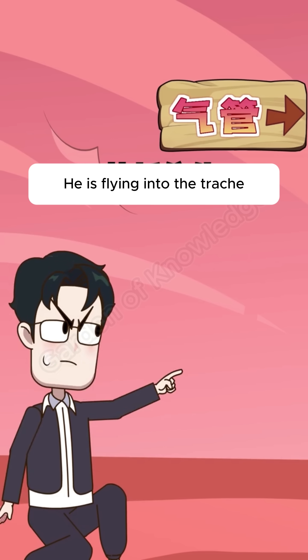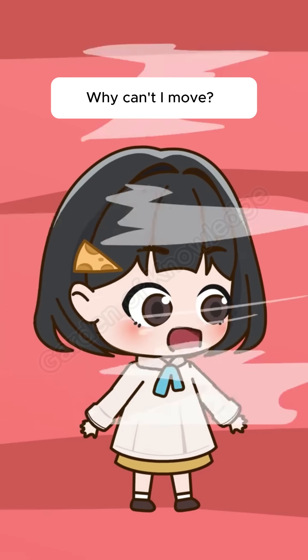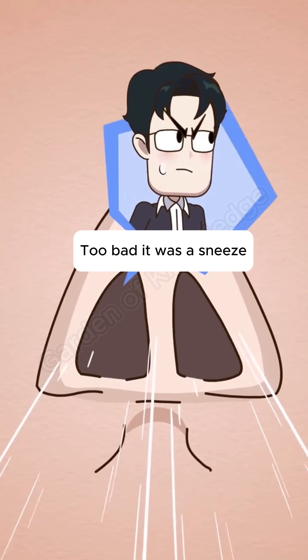He is flying into the trachea. Get him! Why can't I move? Too bad, it was a sneeze.